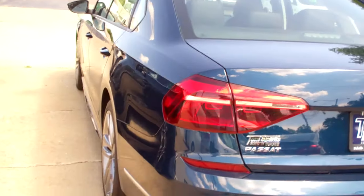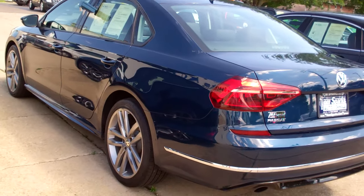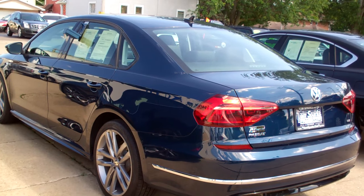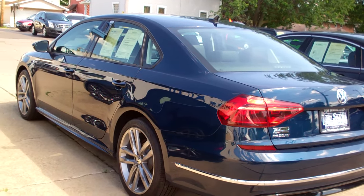Front-wheel drive. Like I said, four-cylinder. All set up, ready to go. We've checked it out in service, and it's got factory warranty left on it, so you can buy it with confidence.